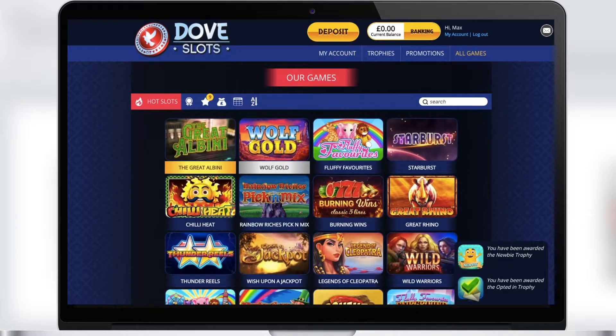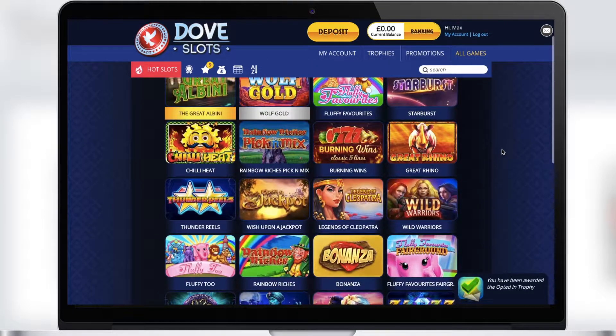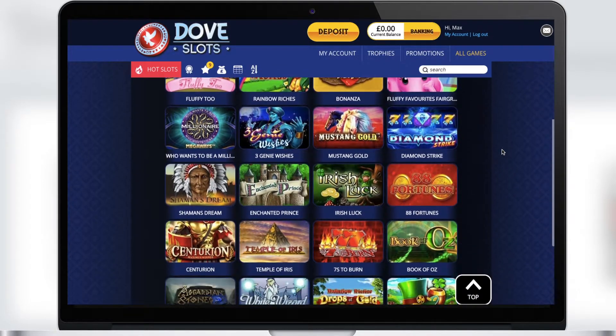The first section is Hot Slots. Here are the most popular slots played by thousands of players every day. They have the best graphics and big wins. Be sure to try at least one slot from this section.